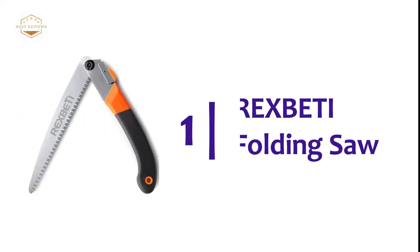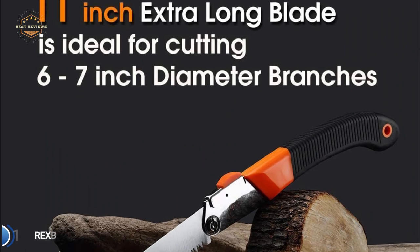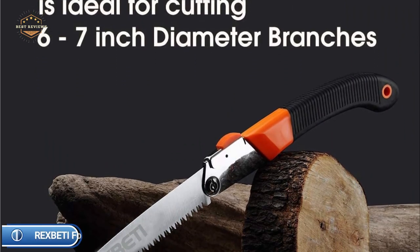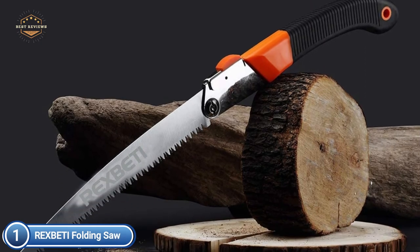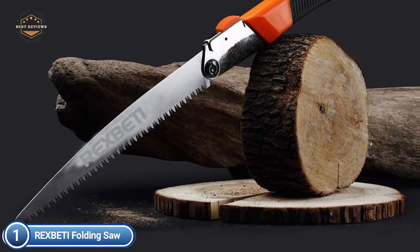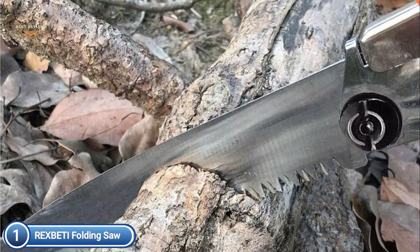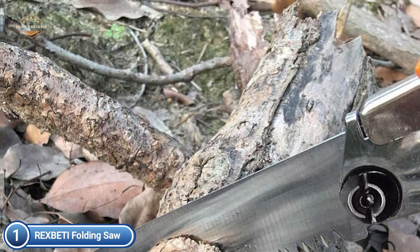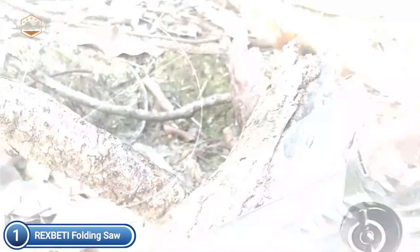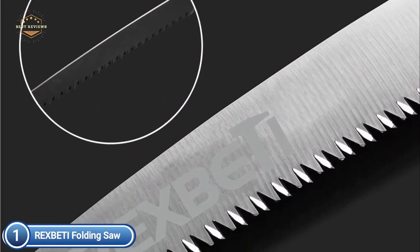The top pick on our list is the Rex Beattie Folding Saw. It comes with an 11-inch blade, perfect for camping or pruning, with an extended length measuring around 22 inches. This size allows the tool to cut through bone, wood, and plastic with ease. The blade can cut in both directions, and the saw features 7-TPI technology, making it a fantastic hand saw for camping.